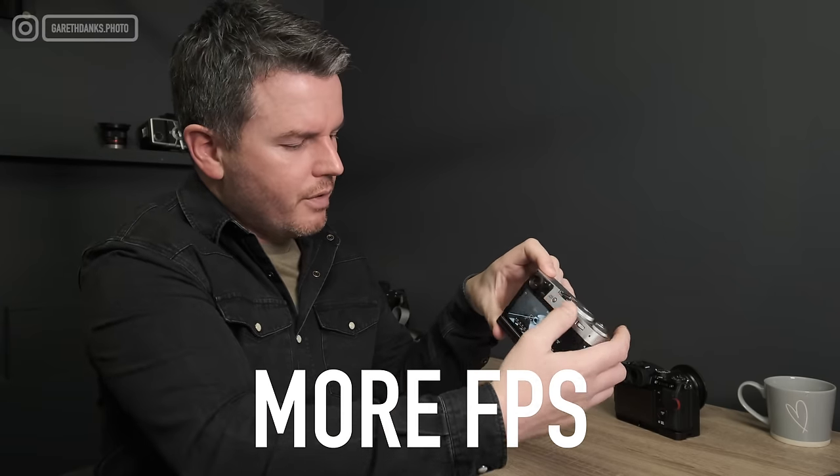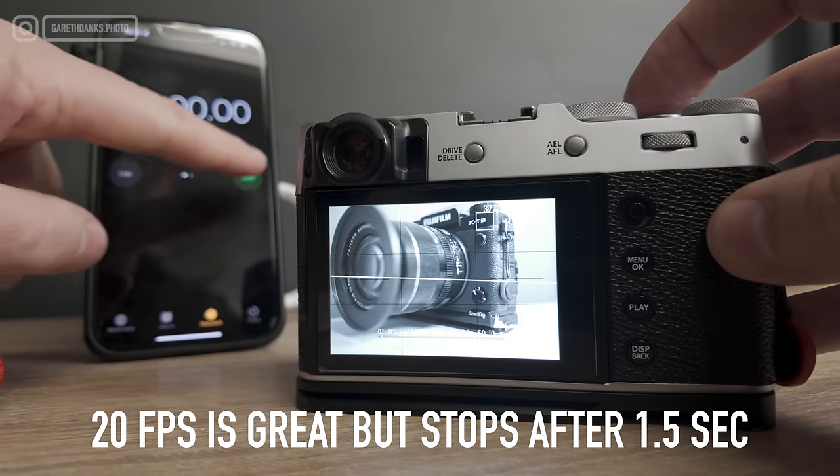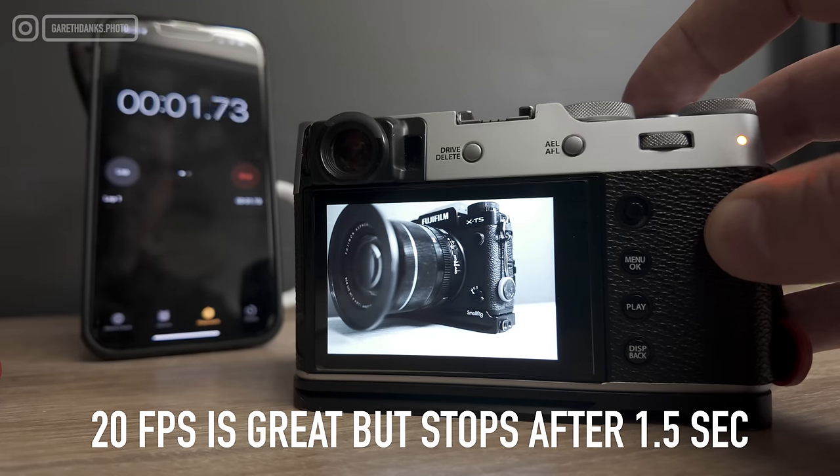Frames per second: on continuous high it's either 8 or 11 fps in mechanical shutter. In electronic shutter you can go to 30 fps but there's a big crop - about 1.5x or 1.25x. Something like 15 fps without a crop would be about right for street photography. But it's a leaf shutter lens, so it depends on whether the lens can do that. The buffer is also a concern - this is quite an old camera and I'd be surprised if the buffer lasts more than a second at 15 fps, so they'd have to improve the buffer as well.